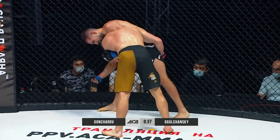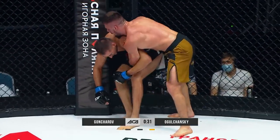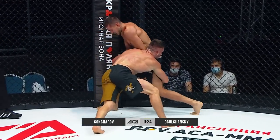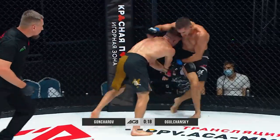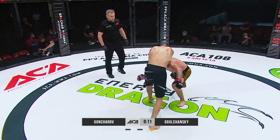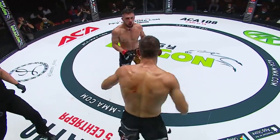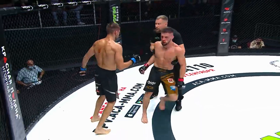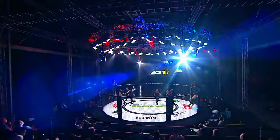40 seconds to go. Goncharov continues the way he understands he can win — and he is winning. Even though Golchansky escapes well from the majority of Goncharov's attacks, he is still losing the third round. The last attacks of both fighters were very good. So it was a very nice fight, and the judges have to decide who is the winner.